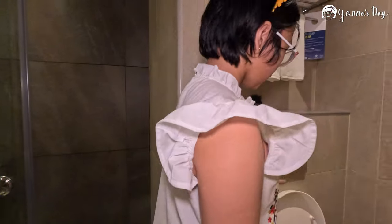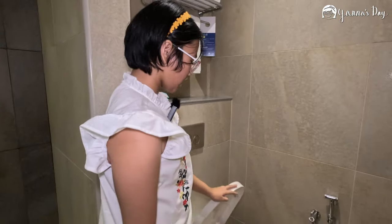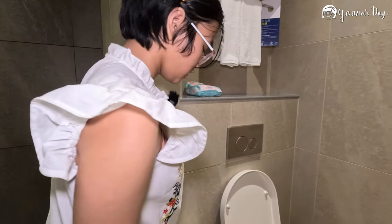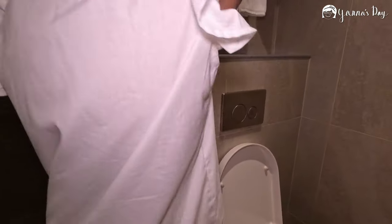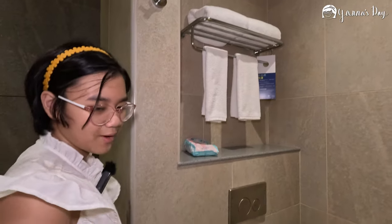Here is the toilet, and good news — there's a bidet. It doesn't have an automatic heater. These are the buttons: this one's flush. There are two toilet rolls, one big towel, and two mini towels. We even brought our own. Now let me show you the main area.